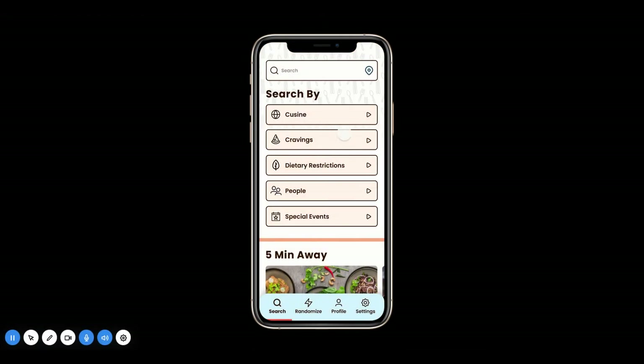Here we are in the search screen, which is our home screen. You can search by cuisine, cravings, dietary restrictions, people, and special events.